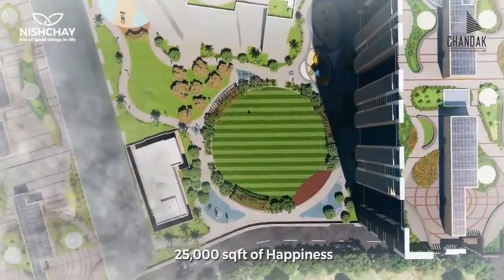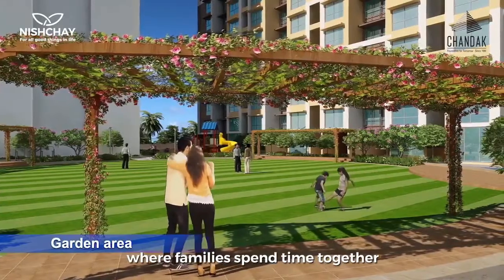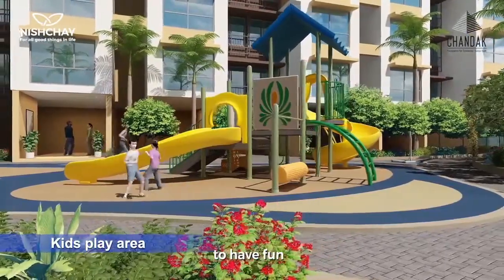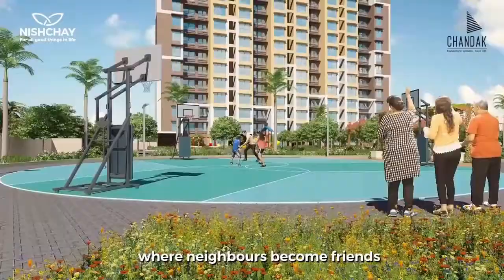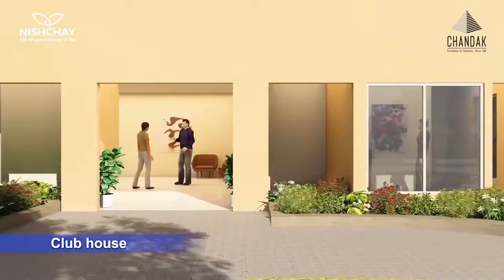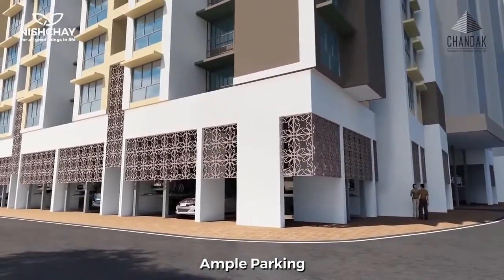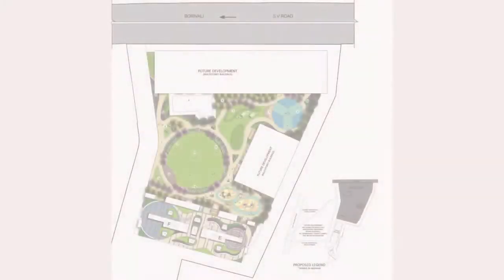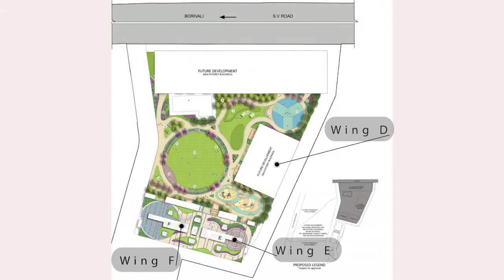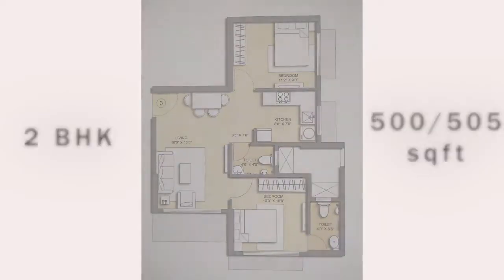Talking about external amenities and unit configurations, we have 1 BHK units of 342 sq ft and 2 BHK units of 497 sq ft, 500 sq ft, and 505 sq ft of area.